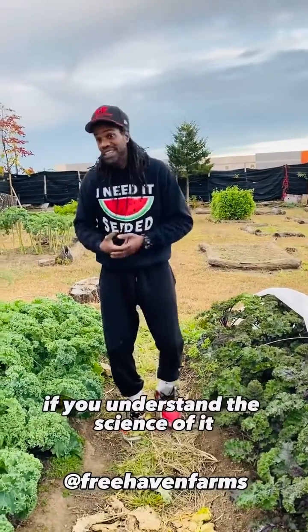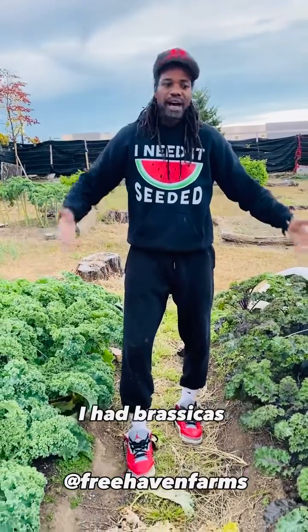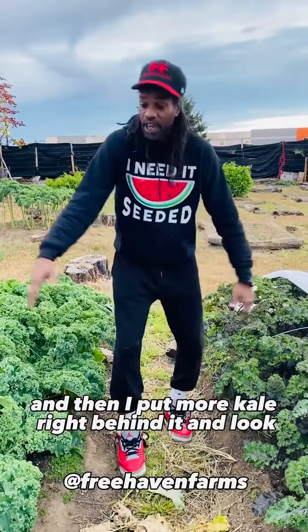You could bend the rules if you understand the science of it. In this bed right here, I didn't rotate my crops. I had brassicas, I had collards growing, I got those out, and then I put more kale right behind it.